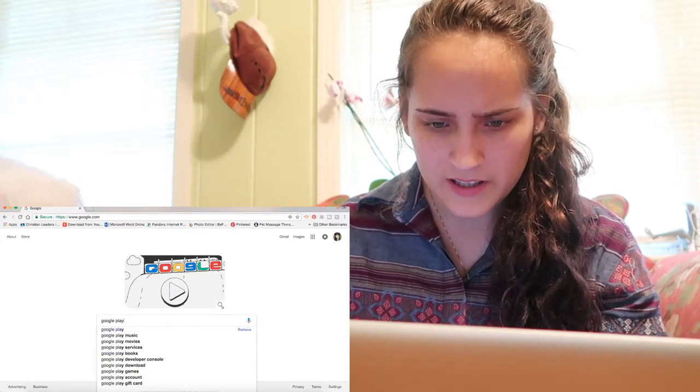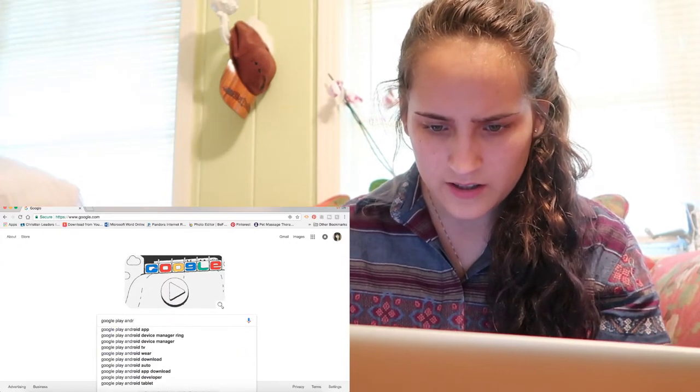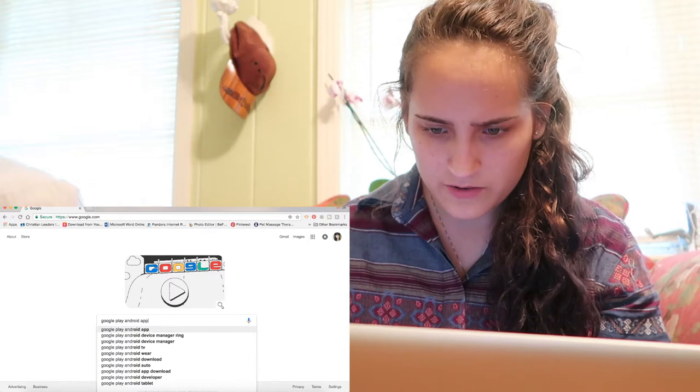If you lost an Android phone in your house and it's on vibrate, you can find it by going to Google Play, Android Device Manager, and Ring. Google Play and Android Device Manager — Ring.